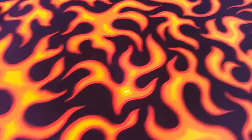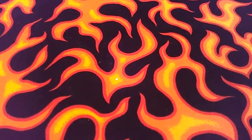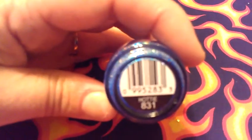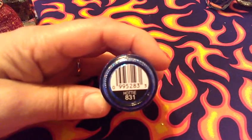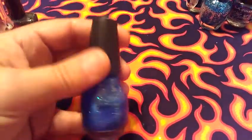Then I have a blue — it's blue and pink and silver. Not sure if you're gonna be able to see all the colors in the video, but maybe. That one's by Sinful Colors and it's called Hottie. I say that one's a blue — I love that one.